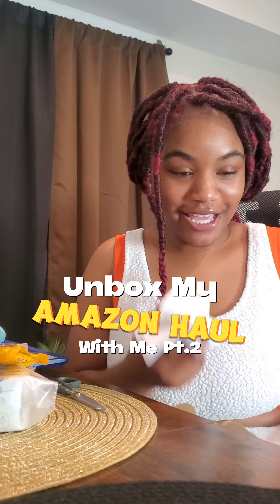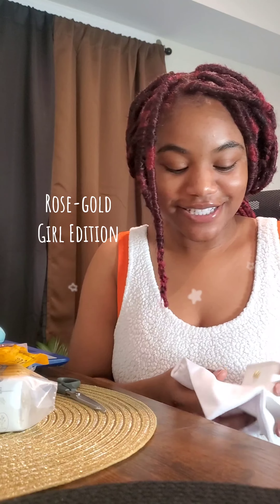I told you I'd show you what I chose to add to my rose gold girl era. I got myself this ring from Rotify. I already have it in silver — you can see the one I wear already, it's in silver. Look at that — so pretty. I like giving myself little things like this because I like jewelry.